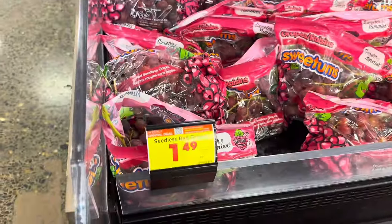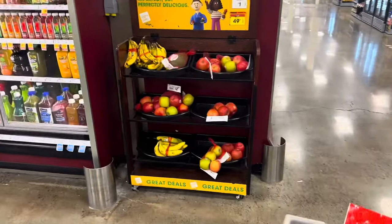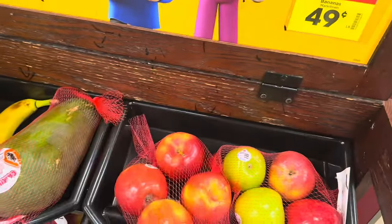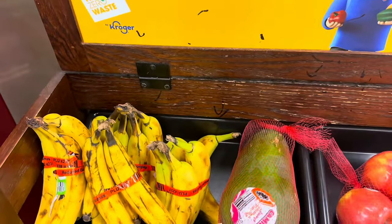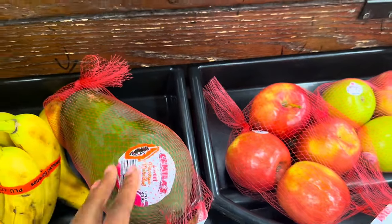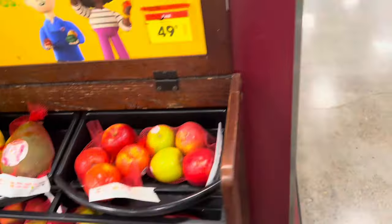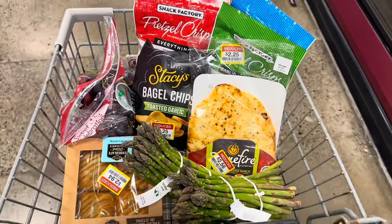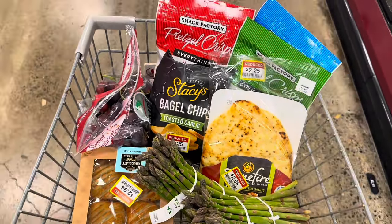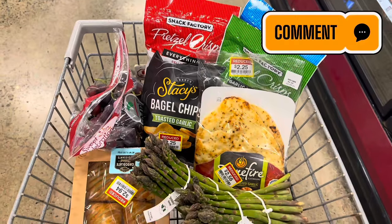The grapes look good at $1.49 a pound — it is with card and digital coupon though. They have a discounted fruit section with little bags of apples for a dollar. Bananas are usually $0.49. There's a sweet papaya — I've had papaya once before but don't really care for it. They do have a bunch of apples. I think this is everything I'm gonna get today: pretzel chips, bagel chips, naan bread, asparagus, chocolate croissants, and grapes. I'm heading to the register.